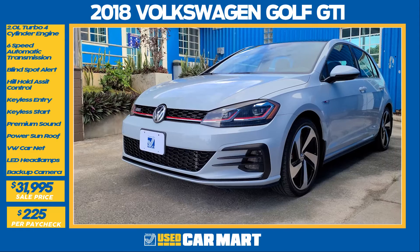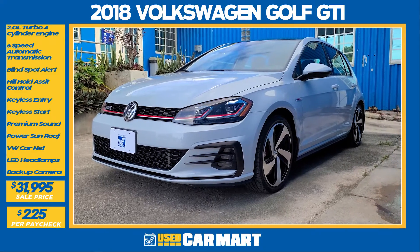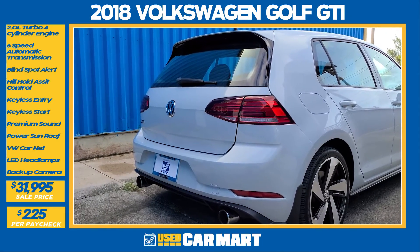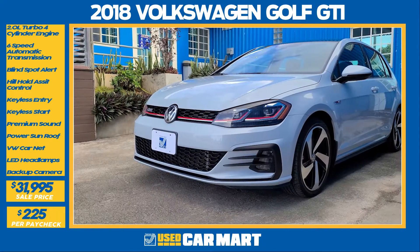The Volkswagen Golf GTI is one of the original hot hatches and it's infamous in all its glory. This one is definitely one in the same and it holds true to its thoroughbred bloodline.